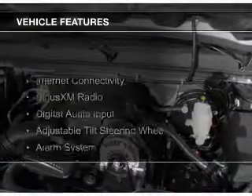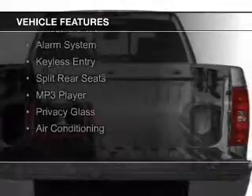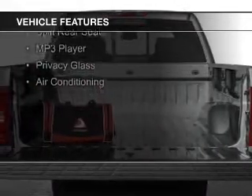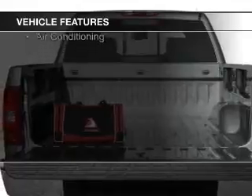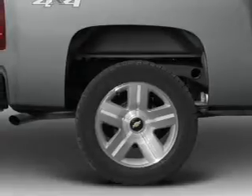The features include Internet connectivity, Sirius XM satellite radio, digital audio input, an adjustable tilt steering wheel, an alarm system, keyless entry, split rear seats, an MP3 player, privacy glass, and air conditioning.